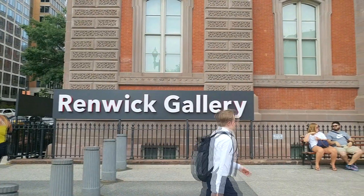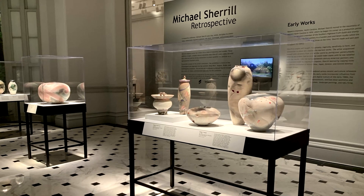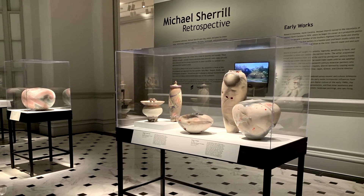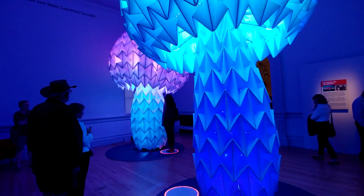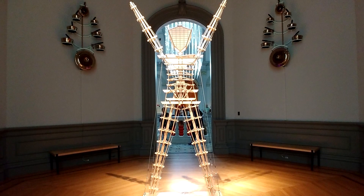Number three: the Renwick Gallery. The Renwick is actually an offshoot of the American Art Museum, but since it has its own building, I consider it its own museum. The building is located a stone's throw from the White House, over on 17th and Pennsylvania Avenues Northwest. Officially, the Renwick is a collection of contemporary craft and decorative art, and I'm always pretty impressed with what they have in there. The Renwick is also known for putting on excellent rotating exhibits. One of my favorites — which is no longer there — was a Burning Man exhibit. Yes, that same festival they have out in the desert, so you can imagine what kind of art they had on display. It was really cool and I'm glad I got a chance to see it.